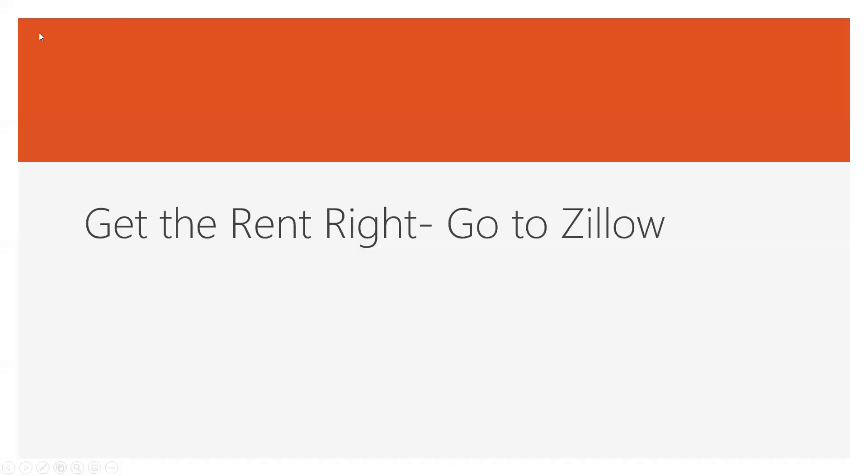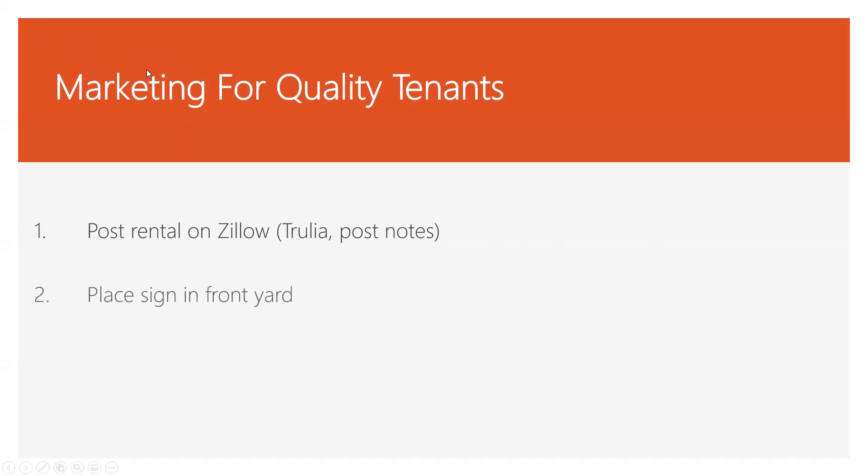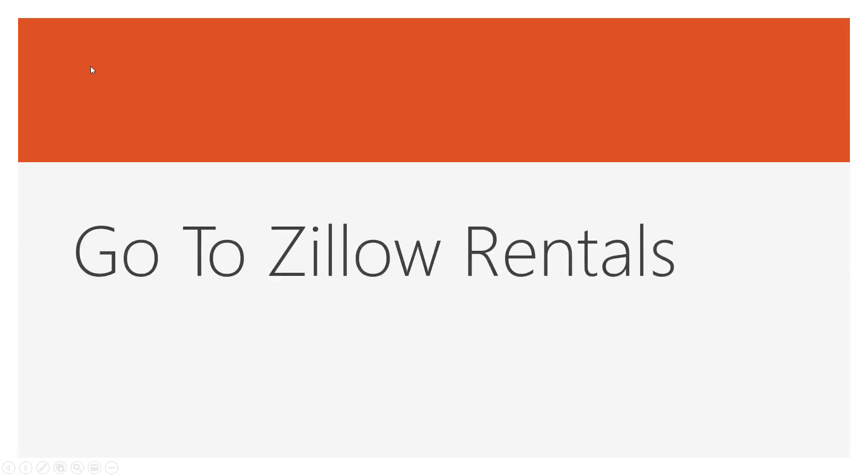So we know we're going to set that property right around $1,200. Now we've got to get some tenants in there. We're going to post it on Zillow — I'll show you how I post properties on Zillow. I'd put a sign in the front yard, and if I wanted to, I could put a sign down at a major intersection pointing to my house to get more eyes on the property. But Zillow gets me more leads than anything else because everybody looks at Zillow when they're trying to rent a property.